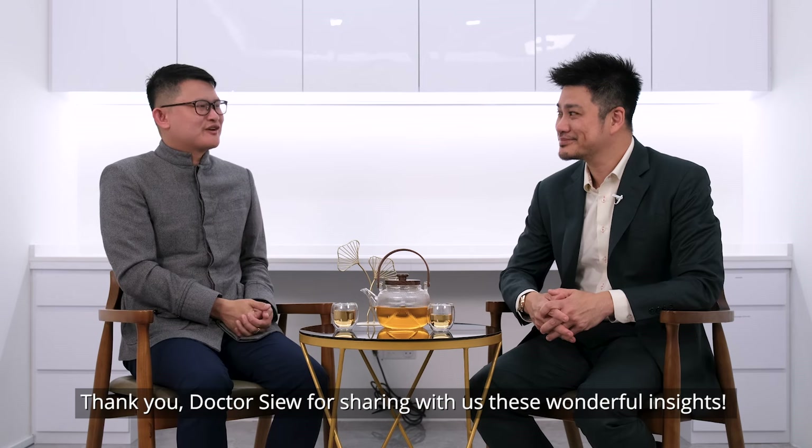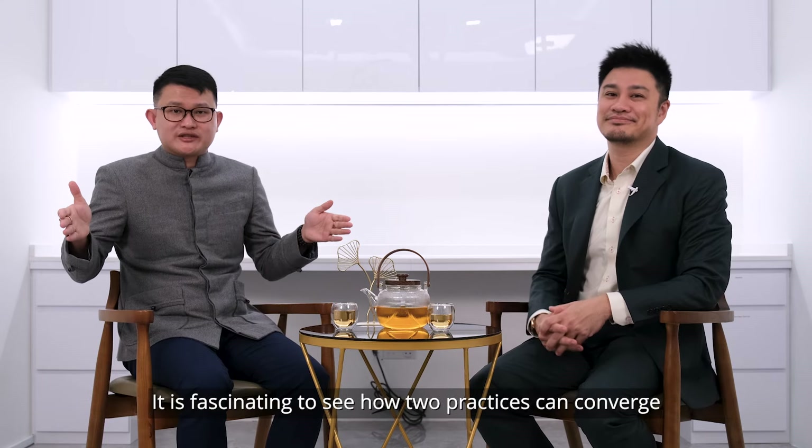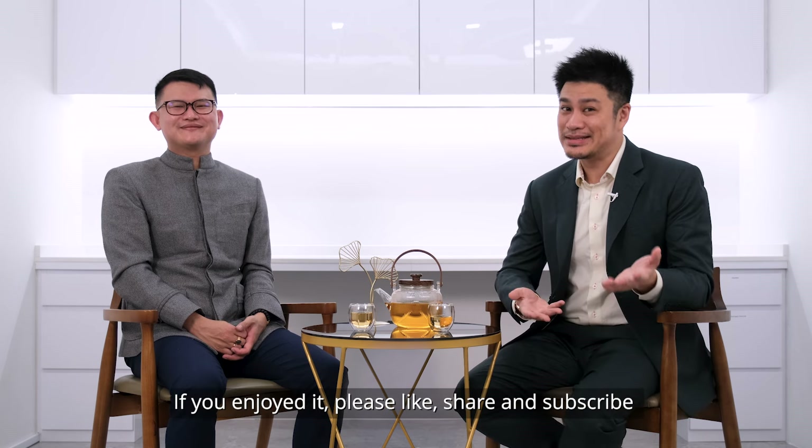Thank you, Dr. Xu, for sharing with us these wonderful insights. It is fascinating to see how two practices can converge — the ancient art of face reading and the modern science of aesthetic treatments. Thanks for watching the video. If you enjoyed it, please like, share, and subscribe to Radium Group and Imperial Harvest for more insights.